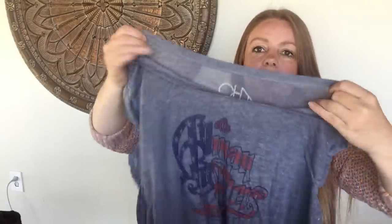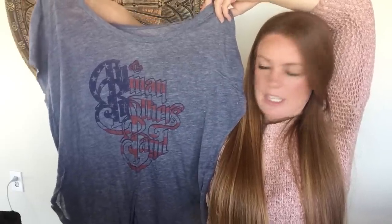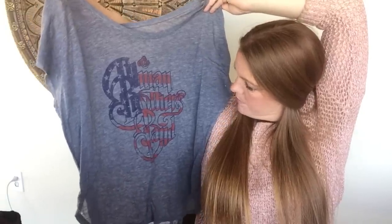This is the last item I'm going to sell online. It's a Chaser tee — a little burnout tee — size medium. What I liked about it is it's got a patriotic graphic on it. I can't quite read it but it looks like something 'band' related, red, white, and blue. With the 4th of July coming up I think that'll do well. I'm thinking about $20 to $25 because it's a fun graphic.